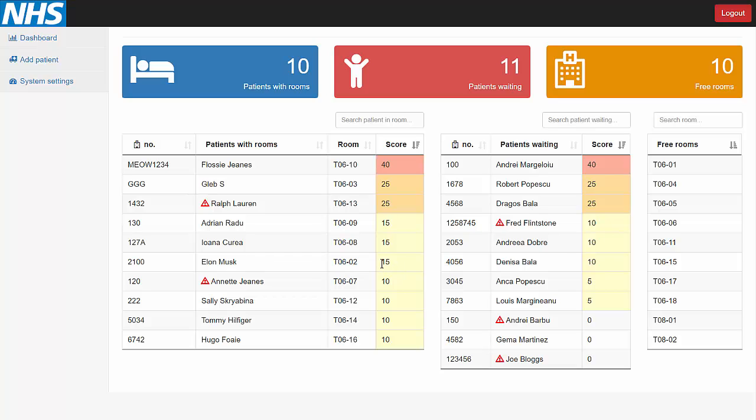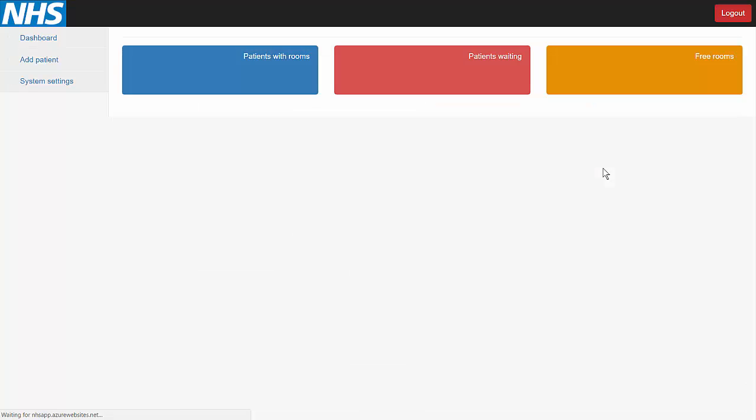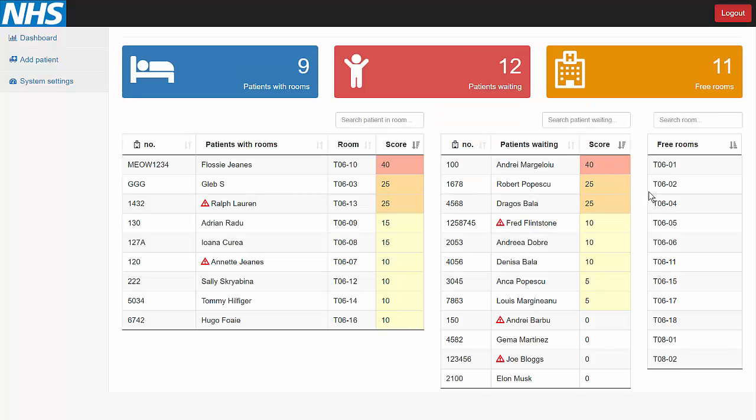Now, because Elon has a decent score, we might decide that we want to discharge him from the room. So we go on his personal page, and here we can decide either to change his diagnosis — hence uncheck conjunctivitis. We update the patient and his score is now set to zero. Now we might decide that we want to discharge Elon from his room, so we move him to the waiting list. Now his room is back in the free rooms table.